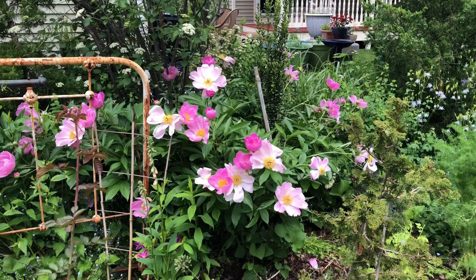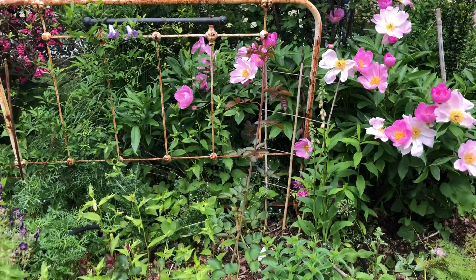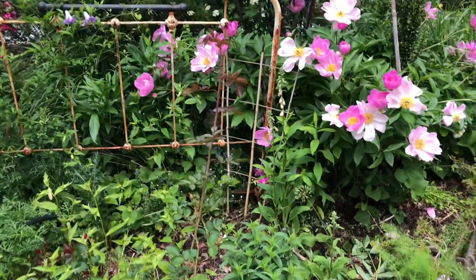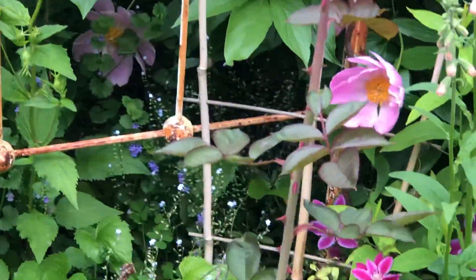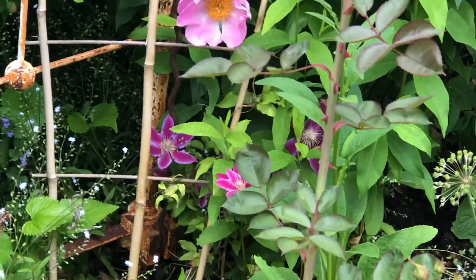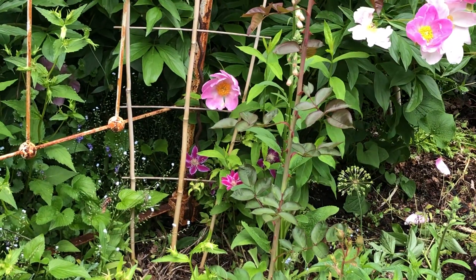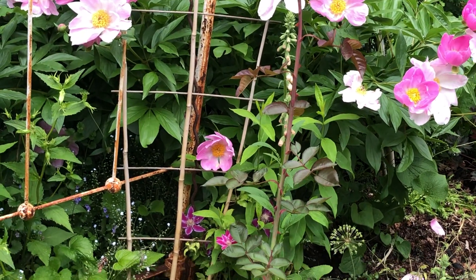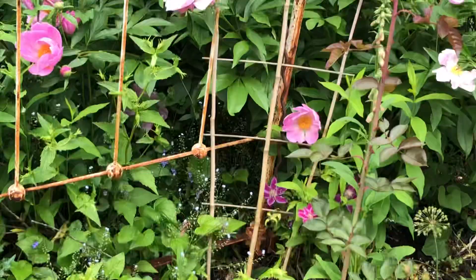Now the peonies are blooming. And there's a clematis back there — hoping by next year it really gets bigger, really pretty blossoms. There's some foxglove near it and a big shoot of a rosebush. I thought it was a miniature but I guess not.